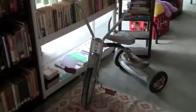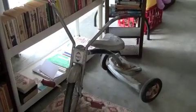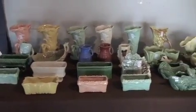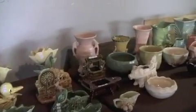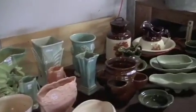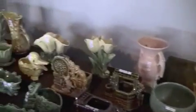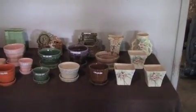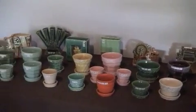We also have a metal Western Flyer tricycle, also vintage. One of the main features of this sale is an extensive McCoy pottery collection. All of these pieces are authentic McCoy and have been catalogued and listed by date.